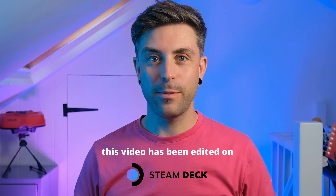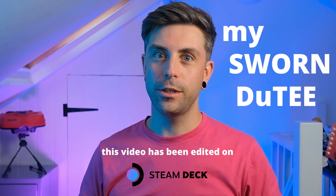It's here! Now, as a respectable YouTuber, it is my sworn duty to start with the customary unboxing. So here we go.